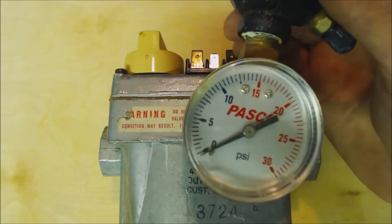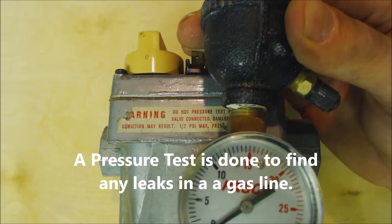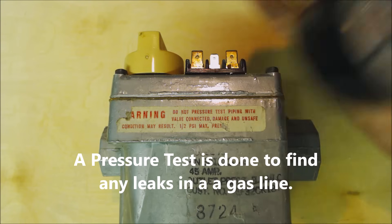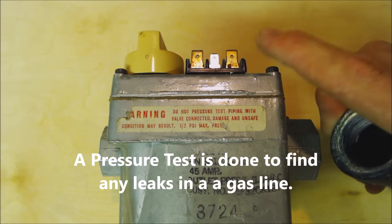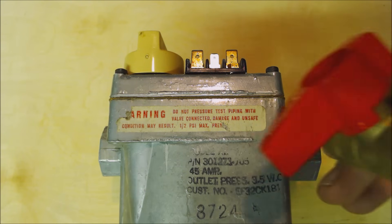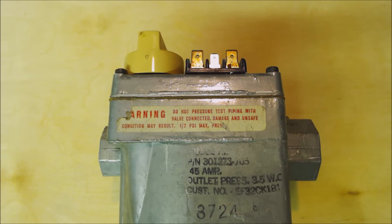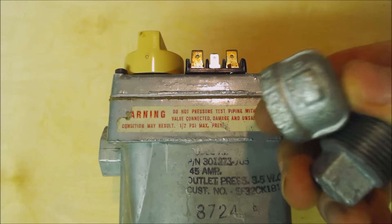So if you're pressure testing — whether with air, carbon dioxide, or nitrogen — you cannot have your appliances connected. They have to be disconnected, and by code you can't even just shut the valves off; you have to actually disconnect the piping and put your cap or plug in.